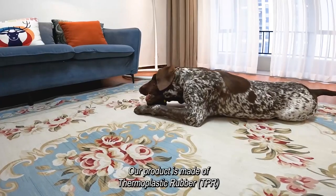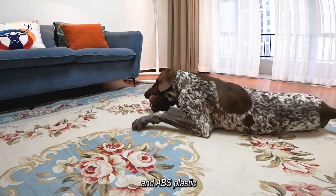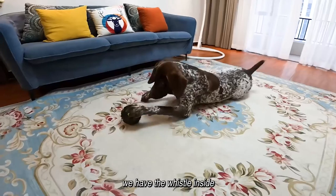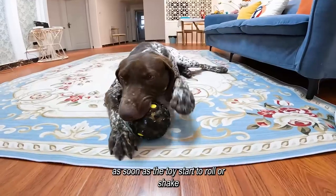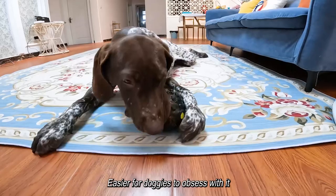Our product is made of thermoplastic rubber and ABS plastic. We have a whistle inside. You will hear different squeaky sounds as soon as the toy starts to roll or shake, making it easier for doggies to obsess with it.